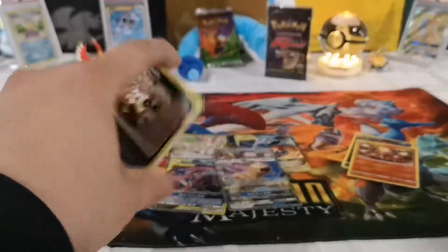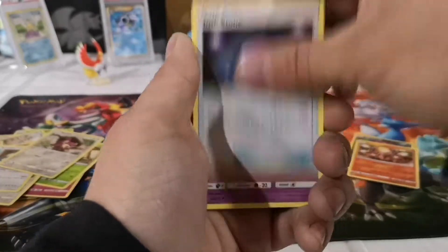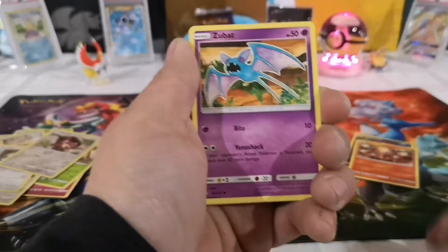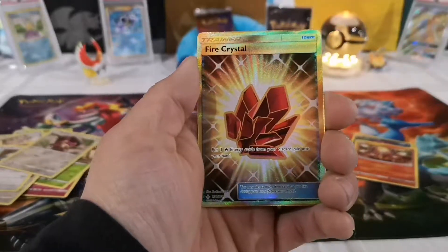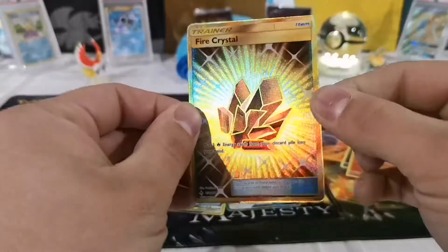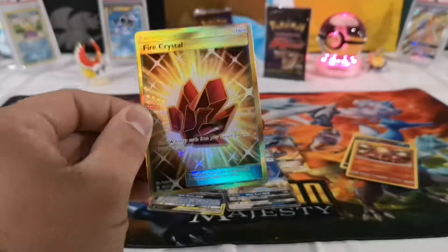Hopefully there's still a secret rare in here. So far I've been getting better pulls than what I've been seeing on YouTube — that's a good thing. I can see something good in here too! One, two, three, four to the front. Psychic energy, Dusk Stone, Haunter, Lieutenant Surge, Sandile, Oshawott. Fire Crystal — awesome secret rare! Nice! Sweet! I pulled this in my pre-release box as well. These pulls have been great!